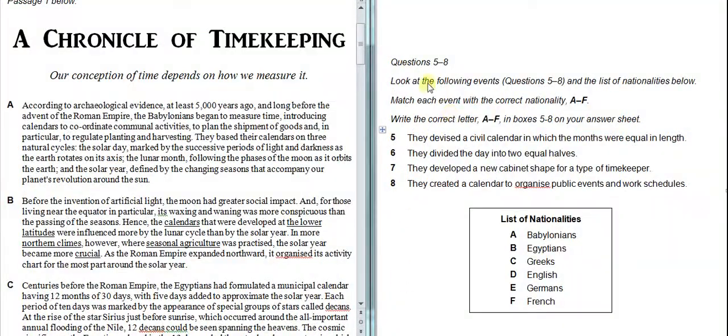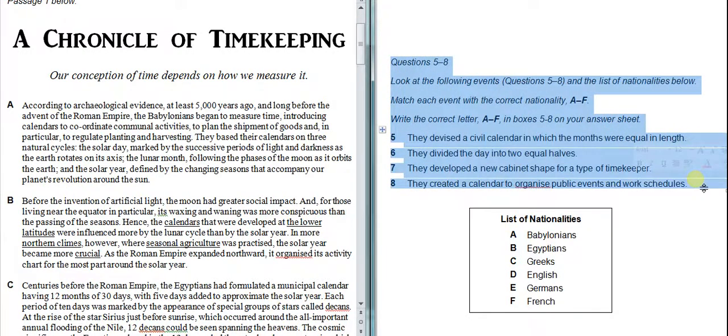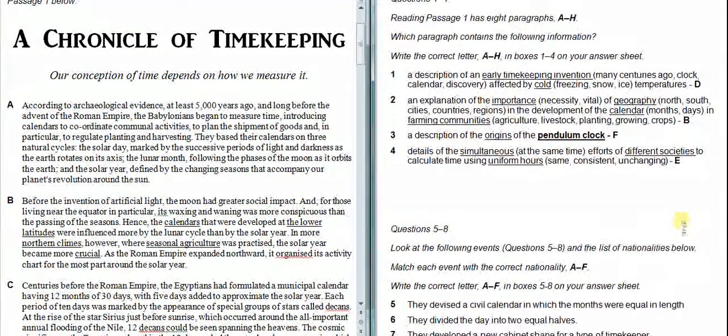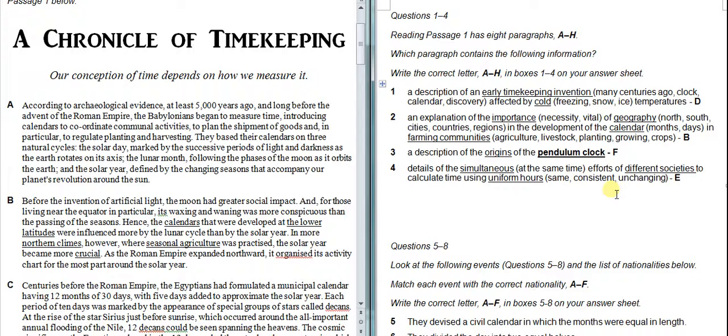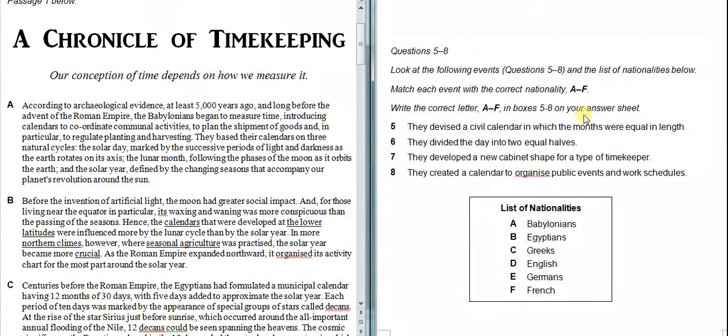Let's move on to our second set — questions five through eight. Notice some differences between the first set and the second set. The first set we were matching information, covering kind of the whole passage where the paragraphs were very mixed up. For that type, find and match is our best strategy. But questions five through eight are different — here we're matching features. We're looking at a list of events and matching them to a list of nationalities. Because we have this extra information and we're only answering four questions, we can use our slow scan method to be more efficient.